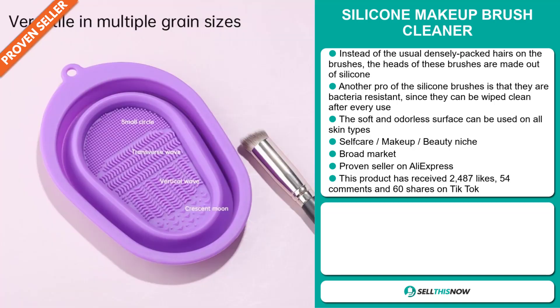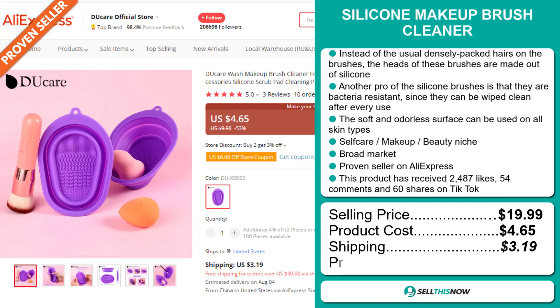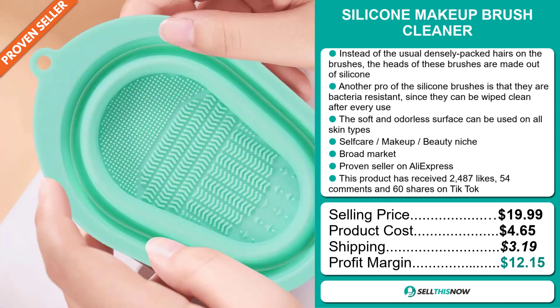The selling price for the Silicon Makeup Brush Cleaner is just under $20, whereas the product cost is only $4.65. Shipping will set you back $3.19, so you're looking at a good profit margin of $12.15. Sell this now!